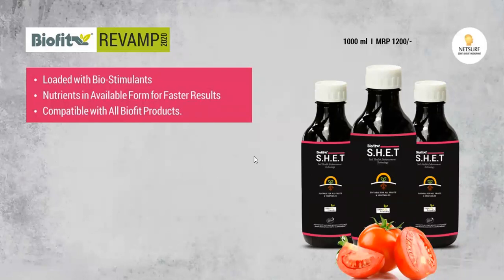So what is it? First of all, there are different beneficial bacteria. Because of these beneficial bacteria, you will be able to improve your land. We have also added biostimulants in it.